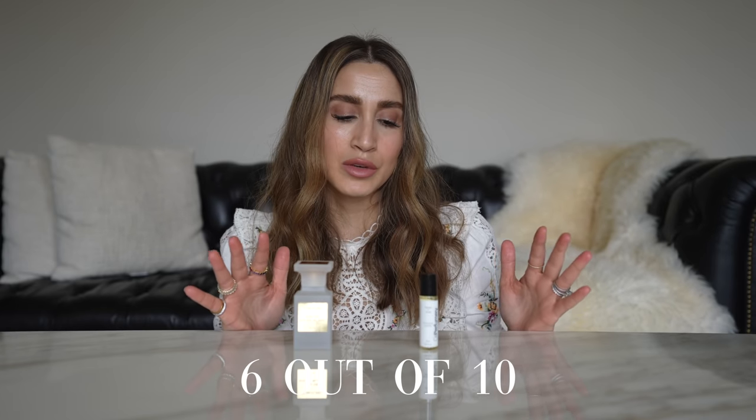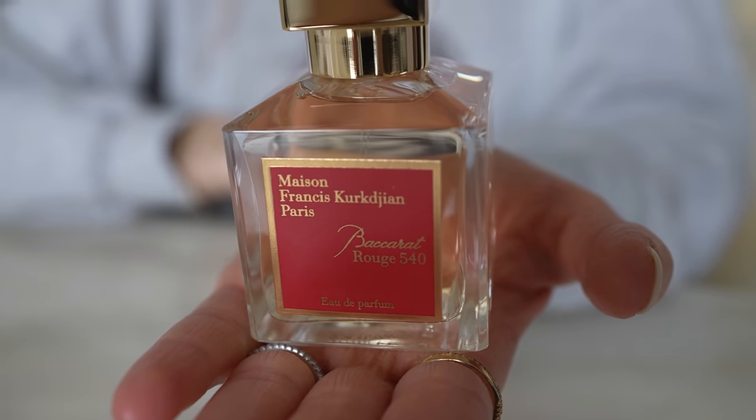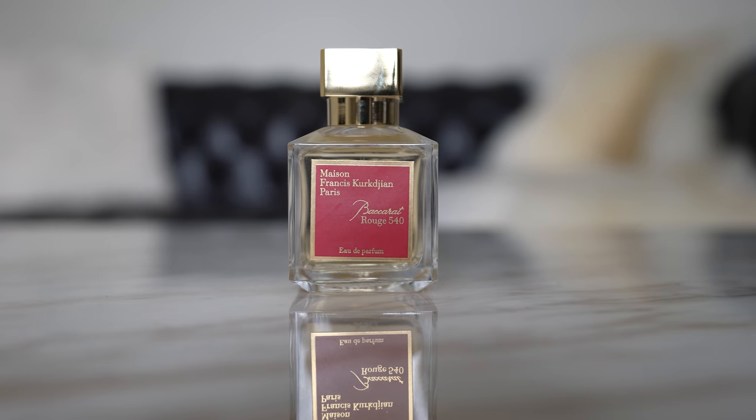The next thing I want to talk about is originality. In my opinion, I would say this fragrance is about a 6 out of 10 in terms of originality — I have smelled a lot of fragrances very similar to Soleil Blanc. If Baccarat Rouge 540 is a 10 out of 10 for originality, then Tom Ford is kind of in the middle. When I think about originality, I think: if I were to smell this fragrance on someone, would I instantly recognize it? And the answer is not necessarily — whereas with BR540, the moment I walk past someone wearing it, I know what it is.